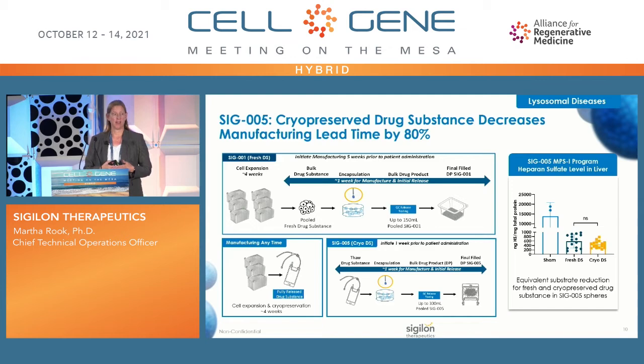From the beginning, we were planning a stepwise improvement of our manufacturing process, the first step being cryopreservation of our drug substance. For MPS1, we do that same cell expansion for roughly four weeks, but now when we harvest, we cryopreserve — this means we can manufacture at any time and build up clinical supply. Then in approximately a one-week process when we're ready to treat a patient, we pull the cryopreserved drug substance, thaw it, encapsulate, and it's still a fresh drug product that goes to the patient.